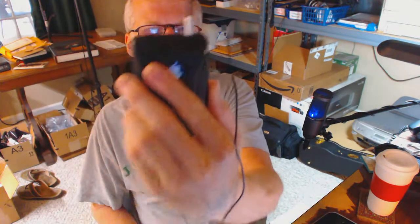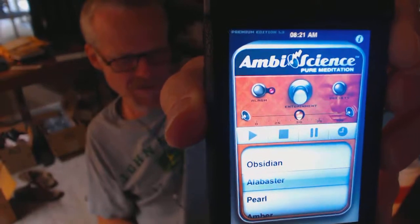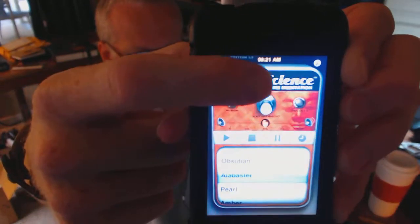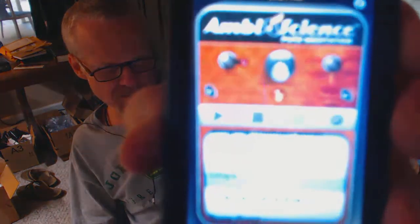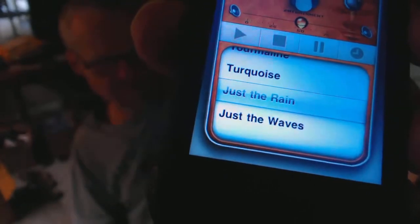Go to teslasoftware.com and get the pure meditation version of their iPhone app. On the main screen, you can see a center button — that's where it takes you to your binaural beat settings. What I like to do is go to the very bottom of this first screen and select just the rain. Hit play.